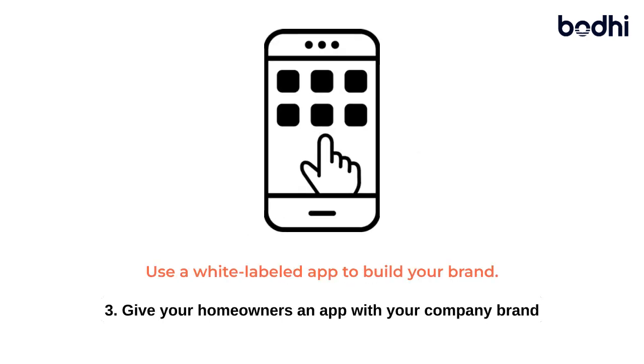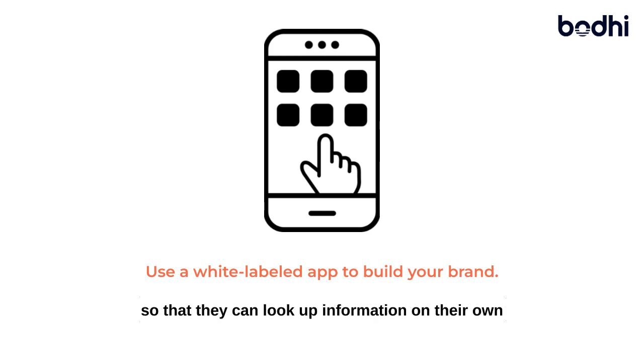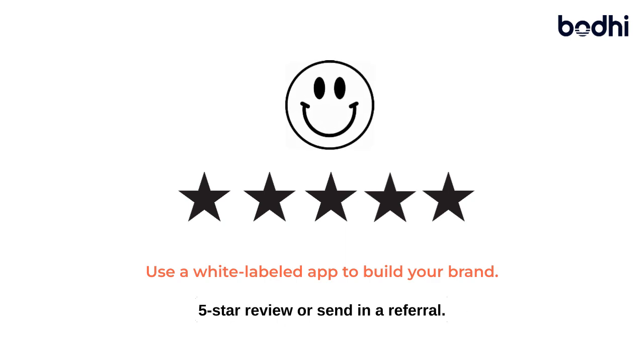Three, give your homeowners an app with your company brand so that they can look up information on their own time, and while they're at it, leave you a five-star review or send in a referral.